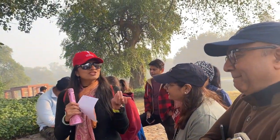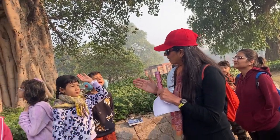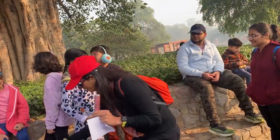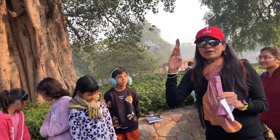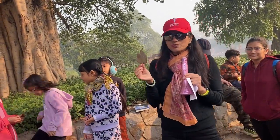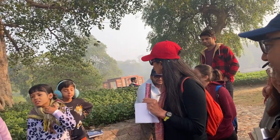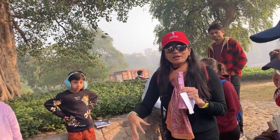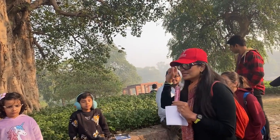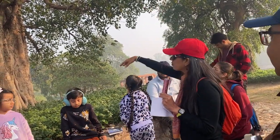If you look at a leaf carefully, you will see a mid-vein and smaller veins. After food is produced, it travels down through channels in the trunk to the roots. Water and minerals travel up from the roots to other parts of the tree. There are channels inside the tree for this two-way flow of food and water.